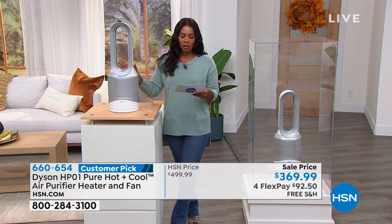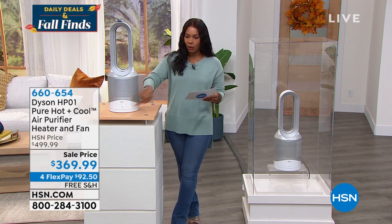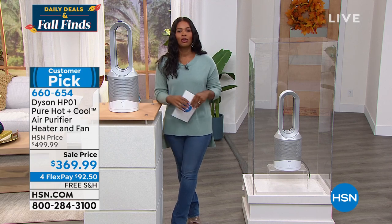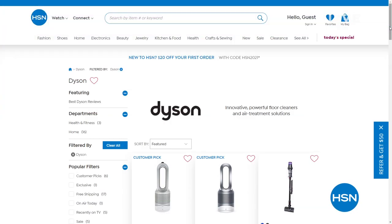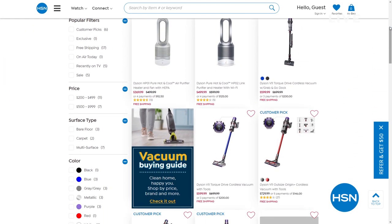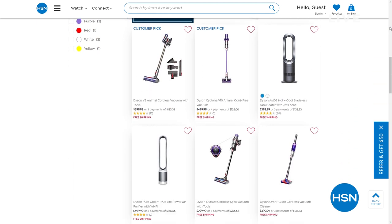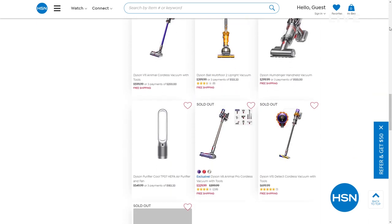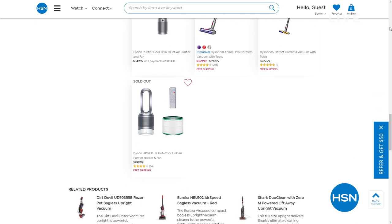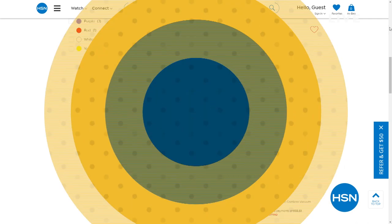Jemma thanks Tamara and signs off. The Dyson unit weighs 8 pounds, stands 24.9 inches tall, and is 8 inches in diameter. It's just back in stock with free shipping. HSN also carries a full variety of Dyson products on hsn.com — for cleaning your air, floors, or surfaces.